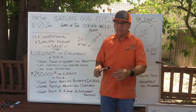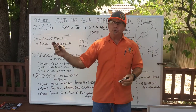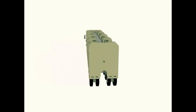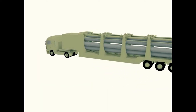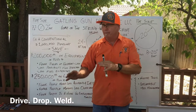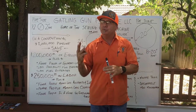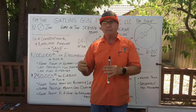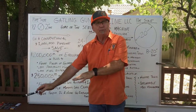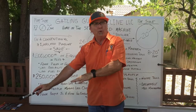The String Weld Machine takes all your stringing trucks and your tack rig and combines them together, so you have one smooth, flowing, lean operation — drive, drop, and weld with a minimal amount of guys. You can use as few as three guys to drive, drop, and weld, and complete a weld on the right-of-way as the pipe comes out of the String Weld Machine.